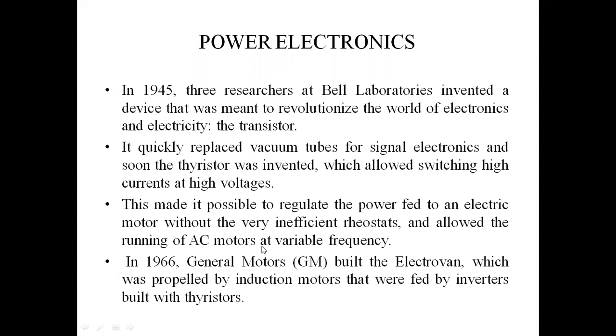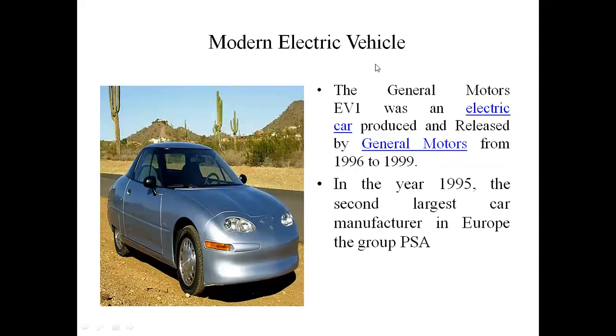In 1966, General Motors built the Electro, which was propelled by induction motors fed by inverters built with thyristors. The modern electric vehicle was first introduced as the General Motors EV1, an electric car produced and leased by General Motors from 1996 to 1999. The second largest car manufacturer in Europe, the group PSA, also introduced this modern electric vehicle.